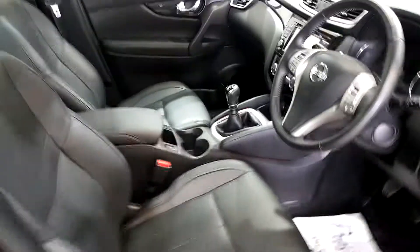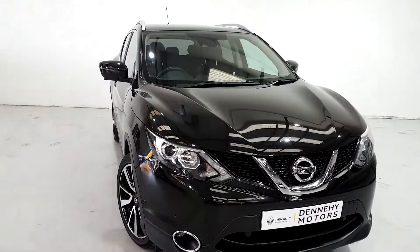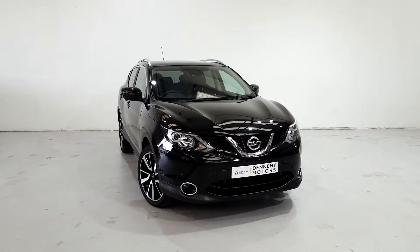This car itself has covered just under 20,000 miles and it's here on site now with ourselves. If you'd like to arrange a viewing, give myself a buzz on 085 103 2915 or it's 061 442 444. Thank you very much.